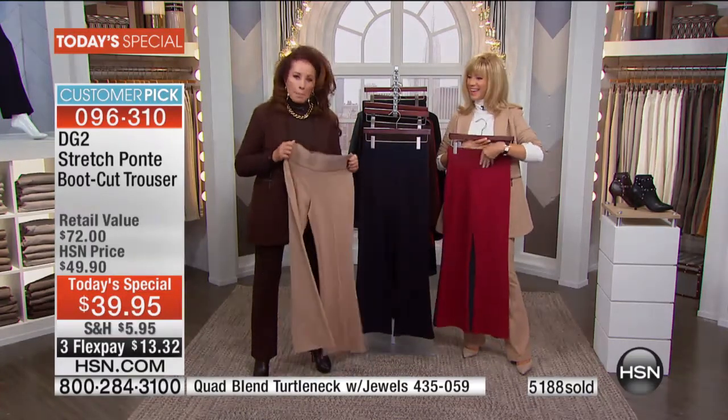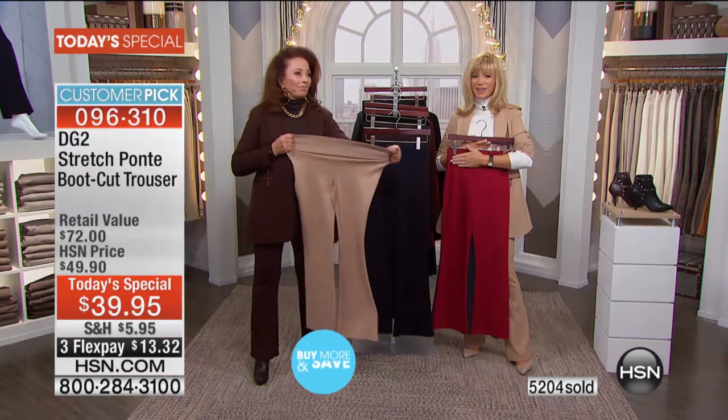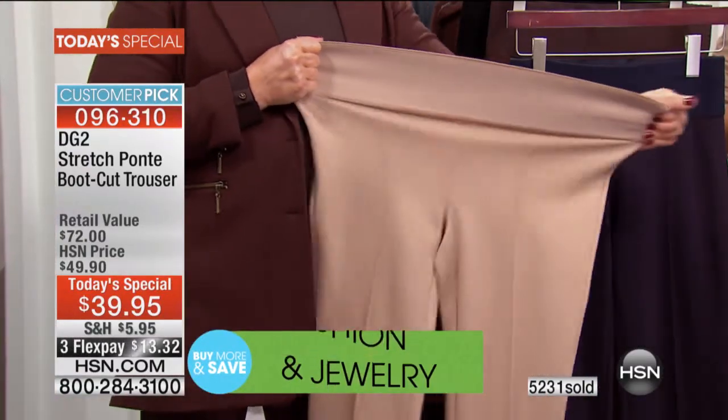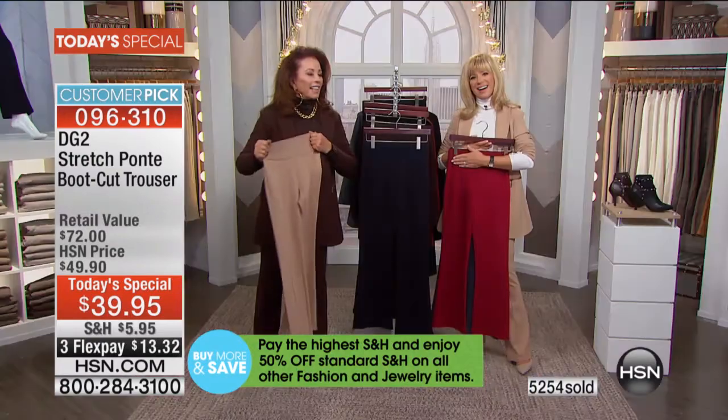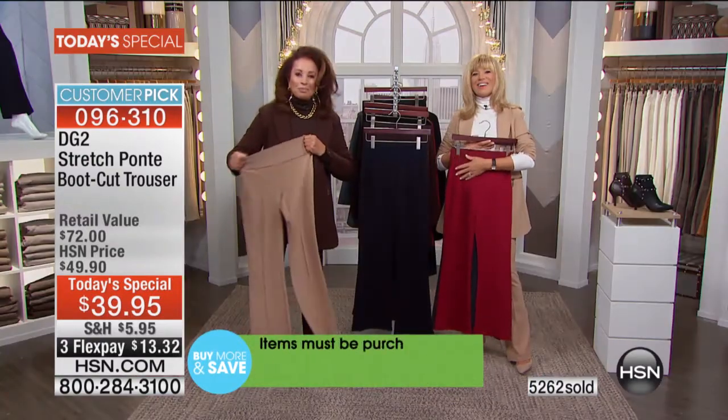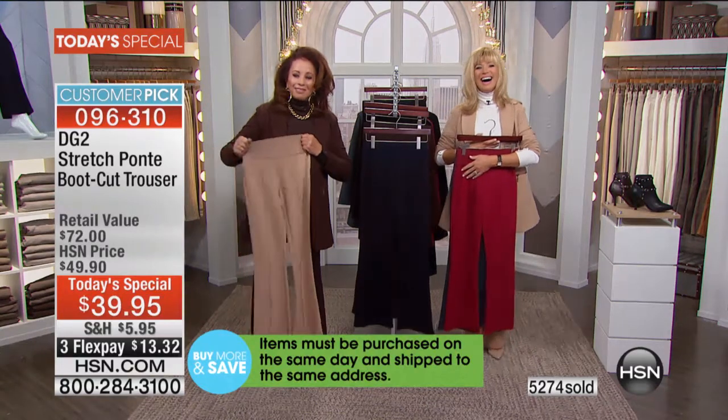Carol washes them in cold water with Woolite, throws them in the dryer on light, and they come out just perfect. Then she hangs them on her huggable hangers and they stay on beautifully.